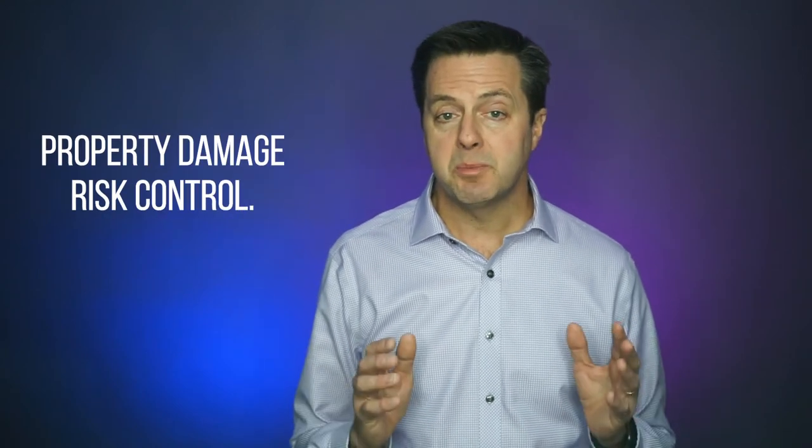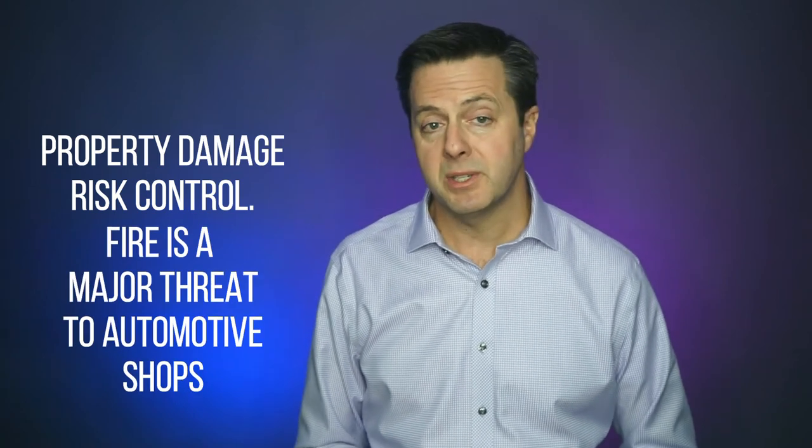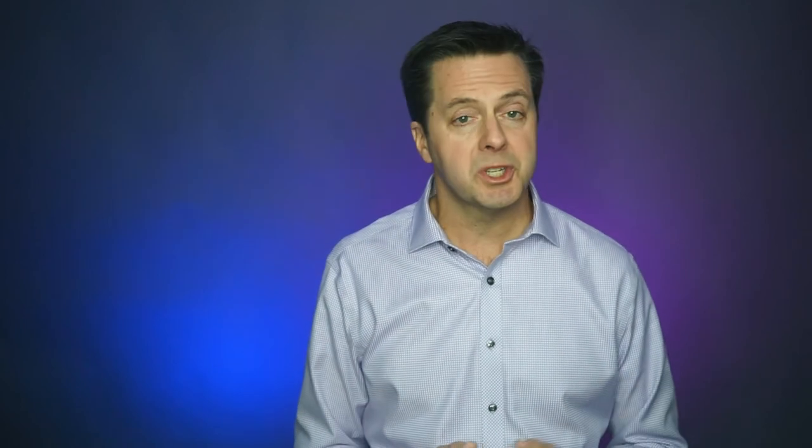The final area is property damage risk control. Fire is a major threat to automotive shops due to the presence of flammables — I've seen too many fires in my career that have decimated shops. Proper prevention protocols will help minimize the risk from fire, which can be devastating not only to your property but also to customers' vehicles, and can have a dramatic impact on your income and cash flow. Number one, designate areas where hot work tasks are performed — welding, torch cutting, and grinding operations — and these areas must be free from any combustible or flammable materials.